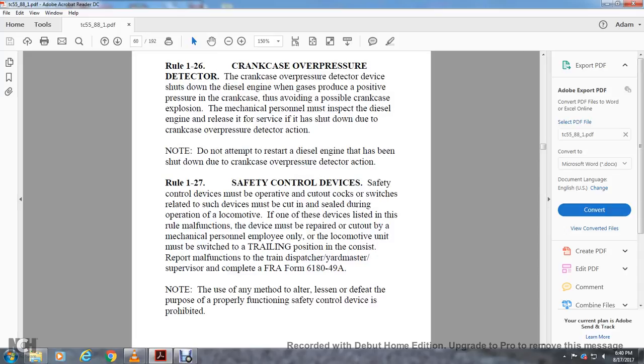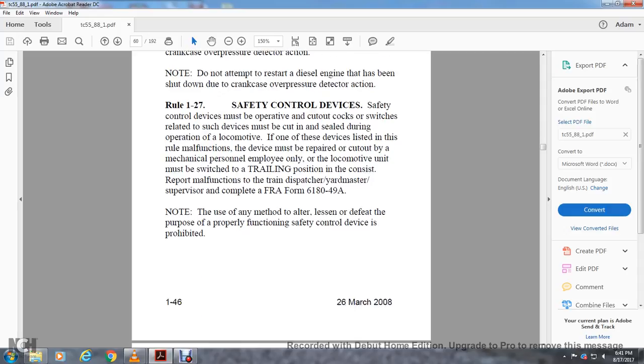Rule 1-27: Safety Control Device. Must be operated — cutout switches related to switch devices must be cut in or sealed during operation. If one of the devices listed in the rule malfunctions, the device must be repaired and cut out by mechanical personnel. The local unit must be switched to the trailing position in the consist and the malfunction reported to the train dispatcher, yard master, or supervisor. Complete FRA Form 618-049A. Using any alternate method to defeat the proper purpose of the safety control device is prohibited.